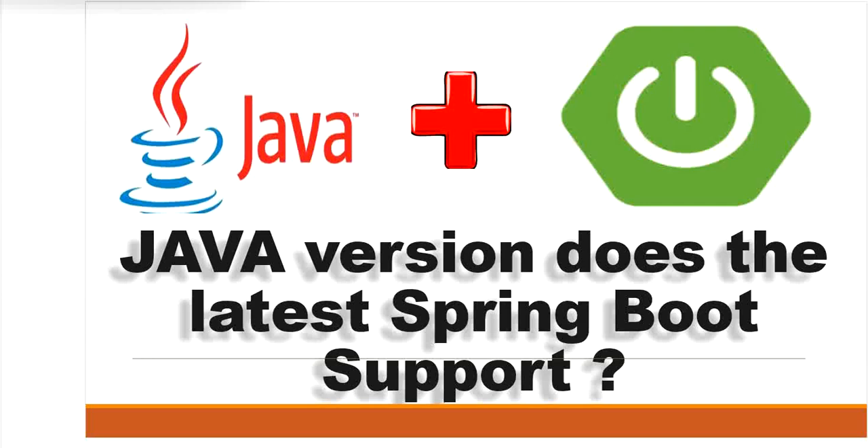Hello, welcome to this channel 'Gain Java Knowledge.' Today in this video I will tell you what Java version the latest Spring Boot supports. The current stable version as of December 2022 is Spring Boot 3.0.